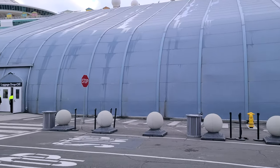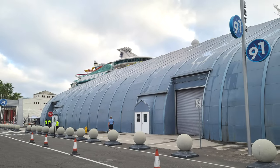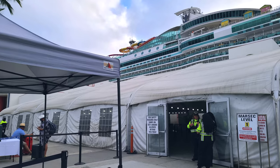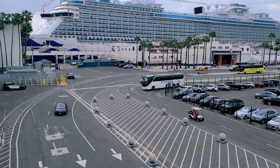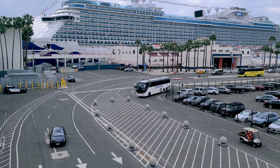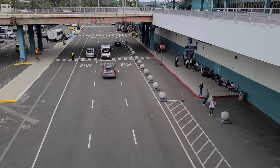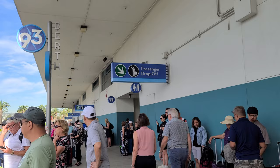Berth 91 is a big gray tent building — that's where you drop off your luggage. Enter the cruise terminal at Berth 92. And if you're cruising out of Berth 93, you go a little further down the road and to the left, where there's a luggage drop-off and a terminal entrance.